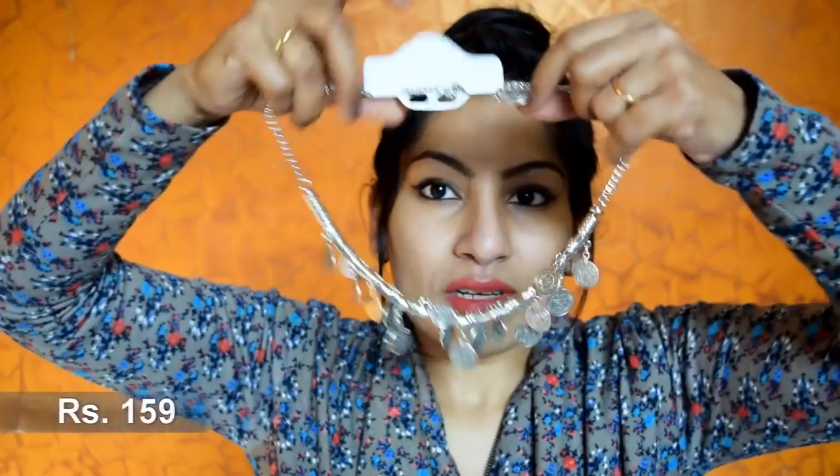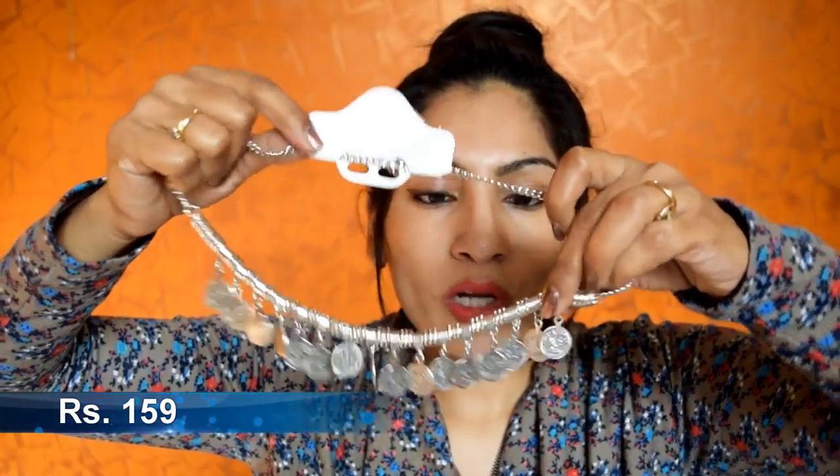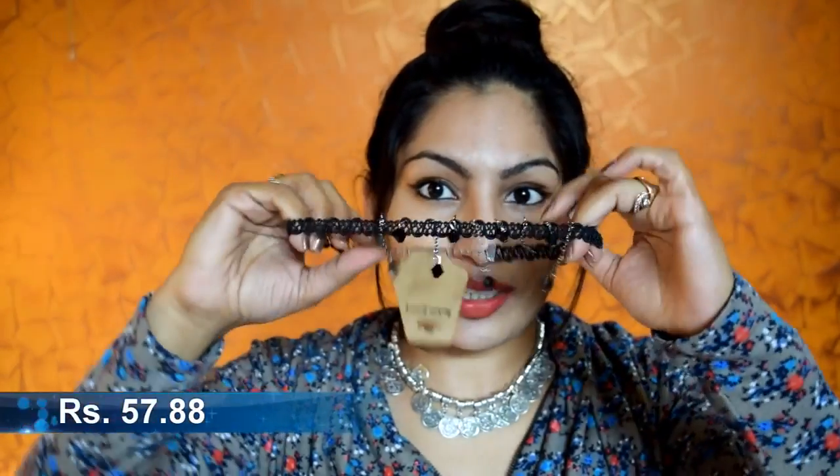I also got a small spray bottle because I was planning some DIY projects. Now my favorite part — jewelry! The first piece is this coin chain necklace and I absolutely love it. The quality is really really nice and it looks stunning.